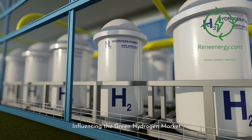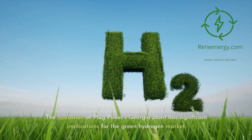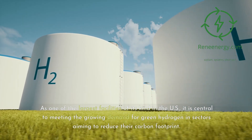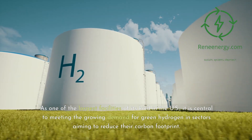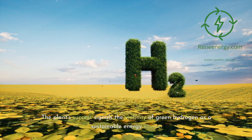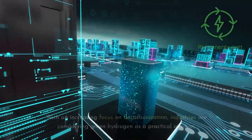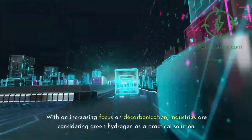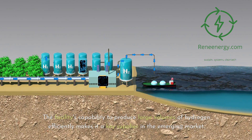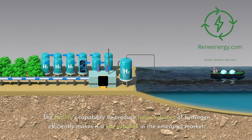The operation of Plug Power's Georgia plant has significant implications for the green hydrogen market. As one of the largest facilities of its kind in the U.S., it is central to meeting the growing demand for green hydrogen in sectors aiming to reduce their carbon footprint. The plant's success signals the viability of green hydrogen as a sustainable energy source. With an increasing focus on decarbonization, industries are considering green hydrogen as a practical solution, and the facility's capability to produce large volumes of hydrogen efficiently makes it a key supplier in the emerging market.